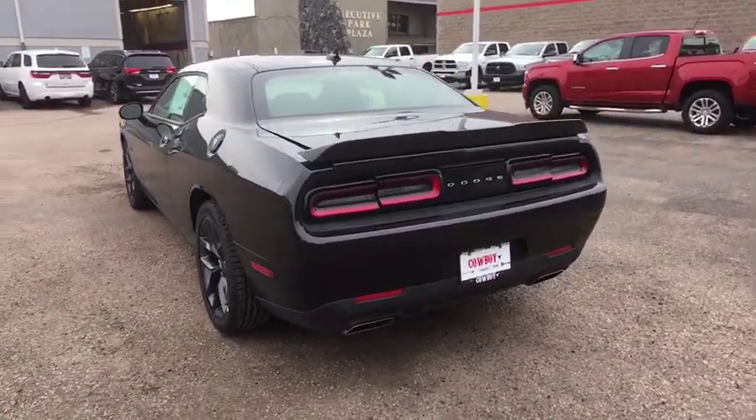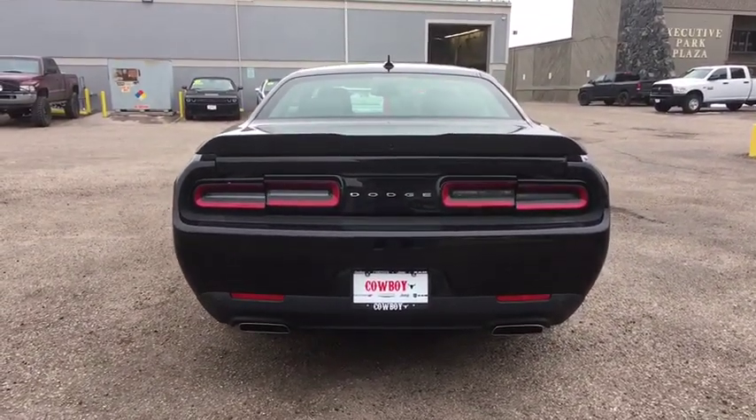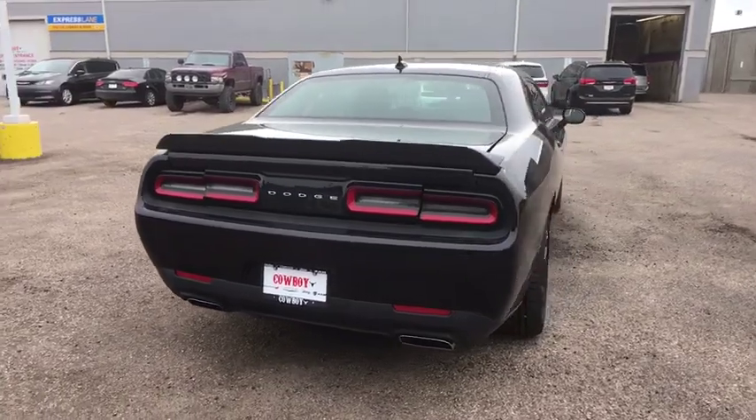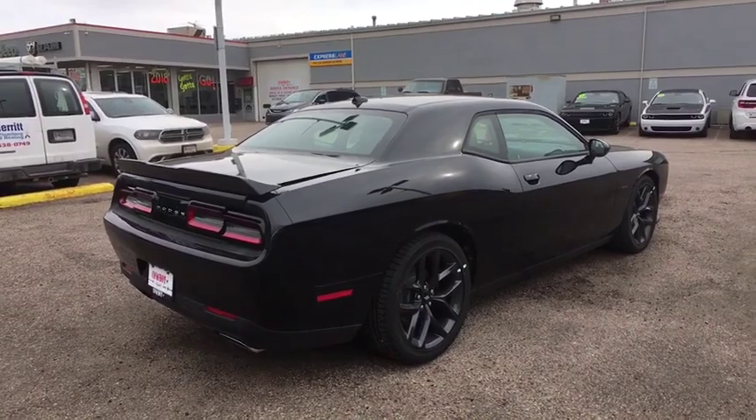Traction control, Bluetooth, power windows, trip computer, compass, remote-powered door locks, fog lamps, Sirius satellite radio, daytime running lights, airbags, speed proportional power steering.